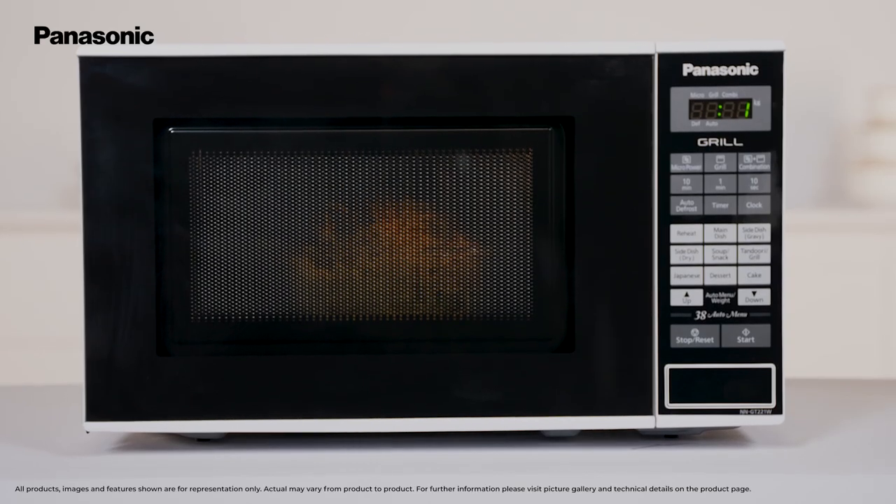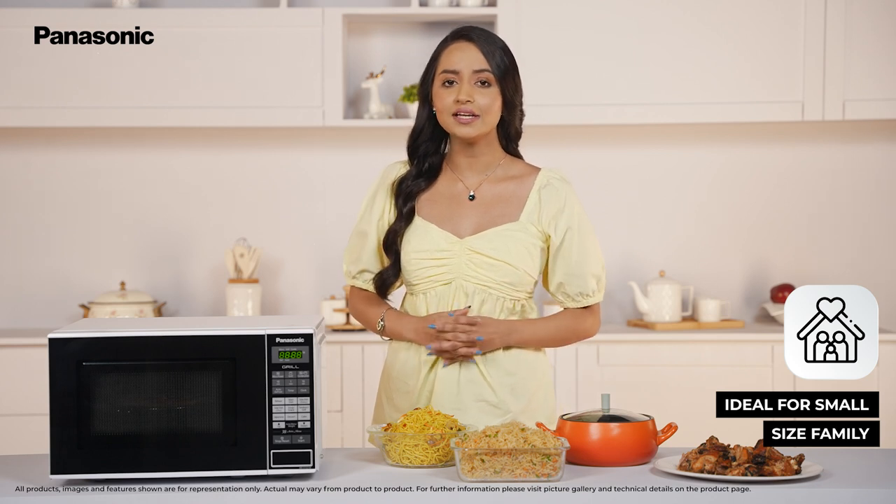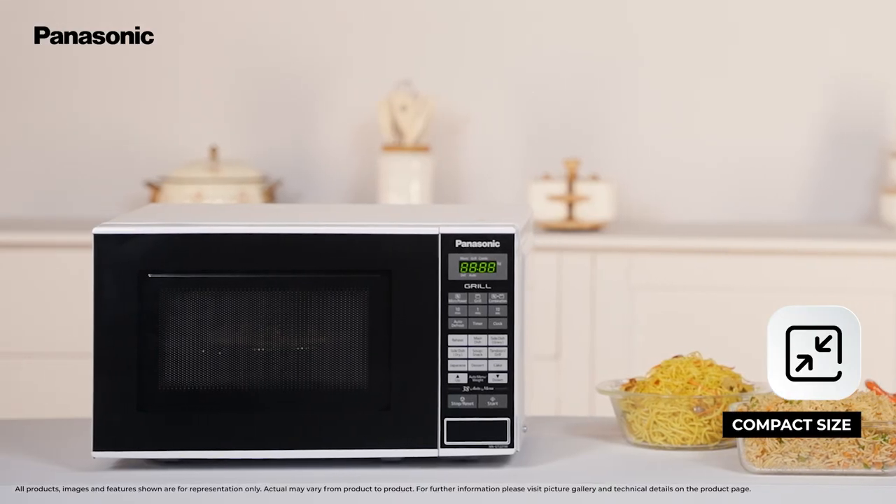This 20L Grill Microwave Oven is just the right size for a small family of 2-3 people. The sleek compact body is lighter and slimmer and has been designed to fit comfortably into small spaces and on kitchen countertops.